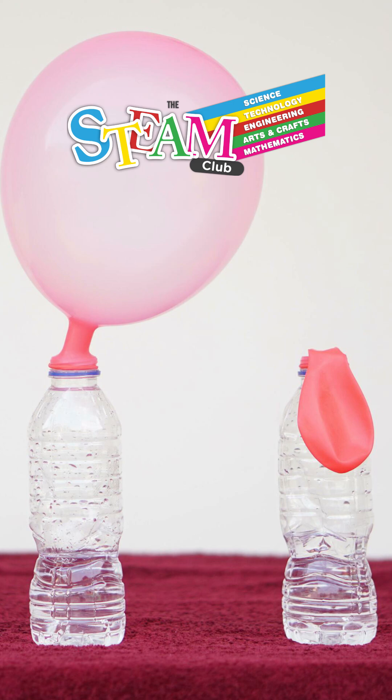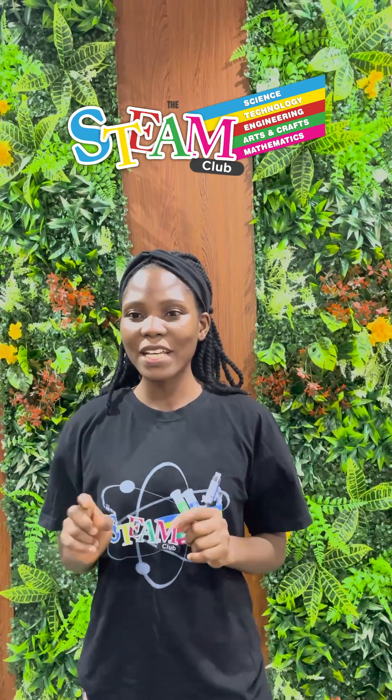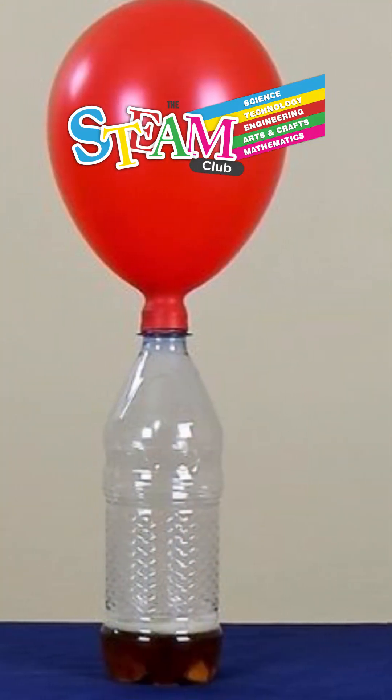Baking soda plus vinegar will produce carbon dioxide gas. Yeast plus sugar plus water will also give us carbon dioxide gas. The gas pushes up and fills up the balloon. The bigger the balloon inflates, the more gas is made — this shows how reactions produce energy or gas.